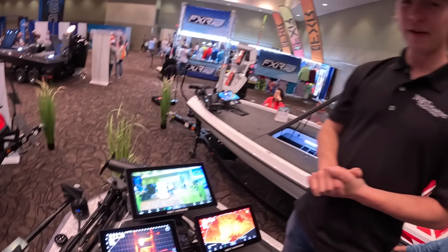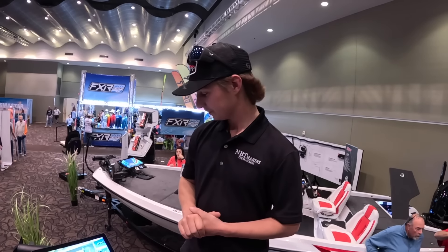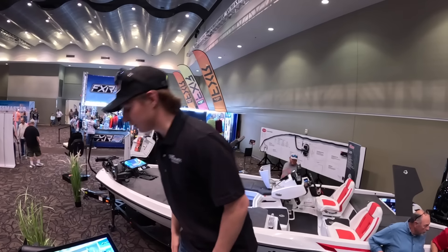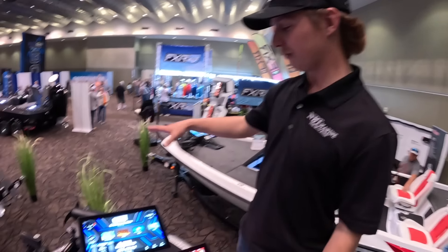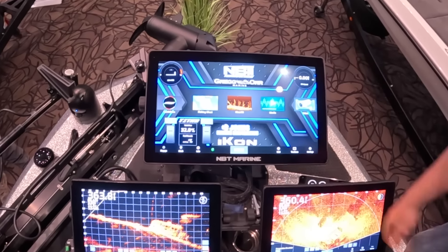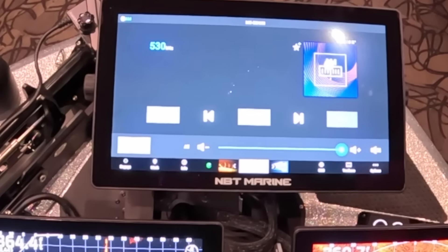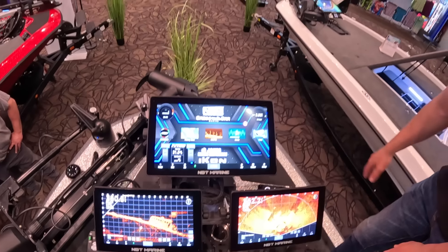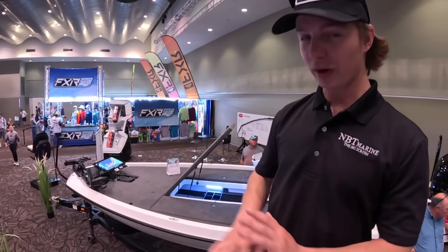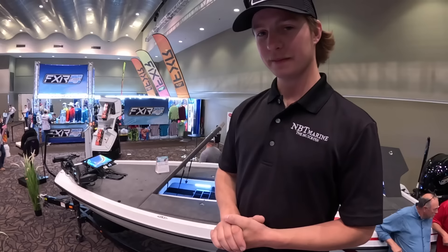We have everything you can put on this boat — everything. Talk to me about the control system. The Icon comes with its fully integrated control system to begin with, but we went even further. We integrated all the gauges, lighting packages through Lumishore, night vision camera, radios built in — everything. The Titan system — everything is integrated through the graphs. There is not one thing that is not on digital switching on this boat.